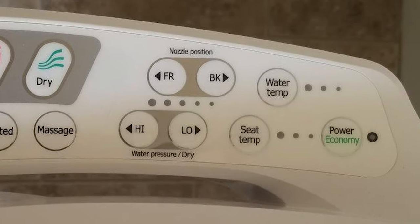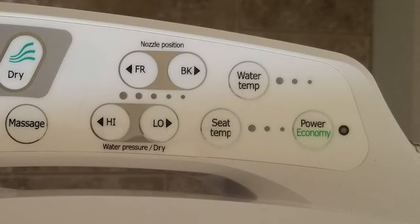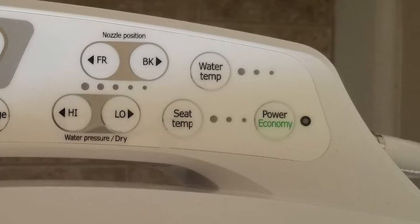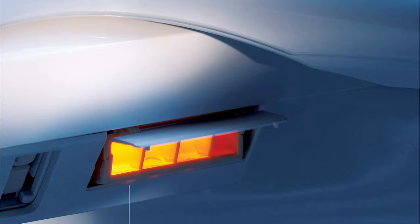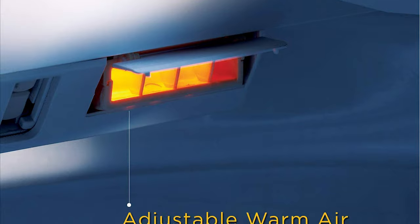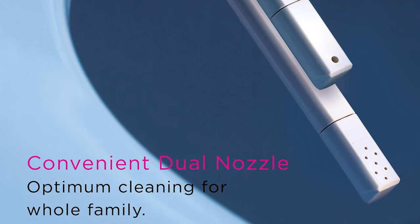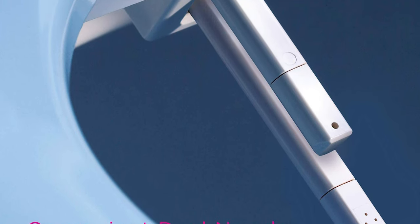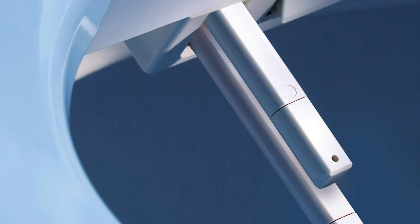Preference buttons such as water temperature, water pressure, and nozzle positioning are visually easy to track by selection lights indicating the selected level. The BB600 boasts all the luxury features found on higher-end bidets. Whether for everyday use or your toilet collection, the BioBidet Ultimate Advanced Bidet Toilet will never disappoint.